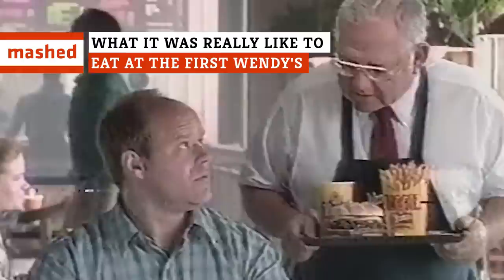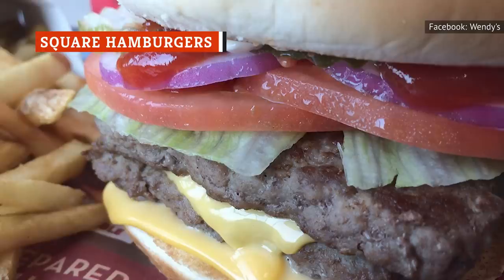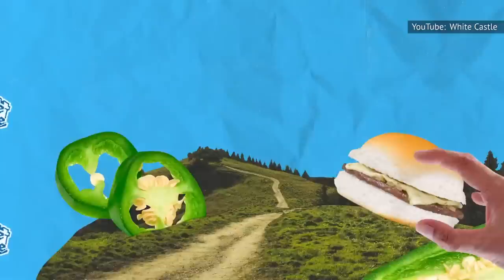No kids' meals, Tiffany lamps, and occasional one-on-ones with the owner? Wendy's may be a pretty conventional burger joint now, but that definitely wasn't the case when it first opened. Everyone knows burgers are round — with the notable exception of Wendy's old-fashioned hamburgers, that is — and, of course, with a notable hat tip to White Castle.